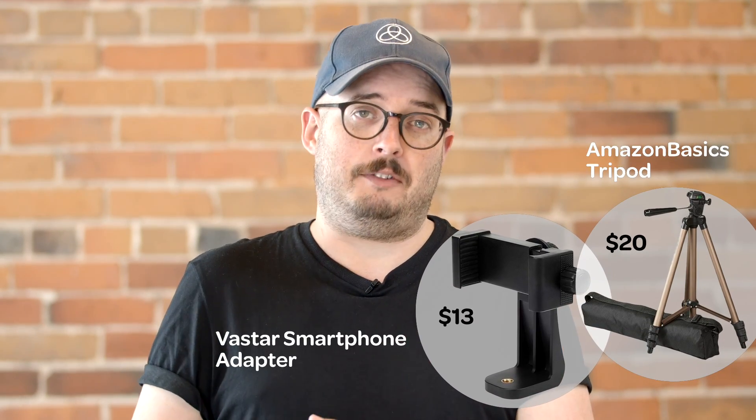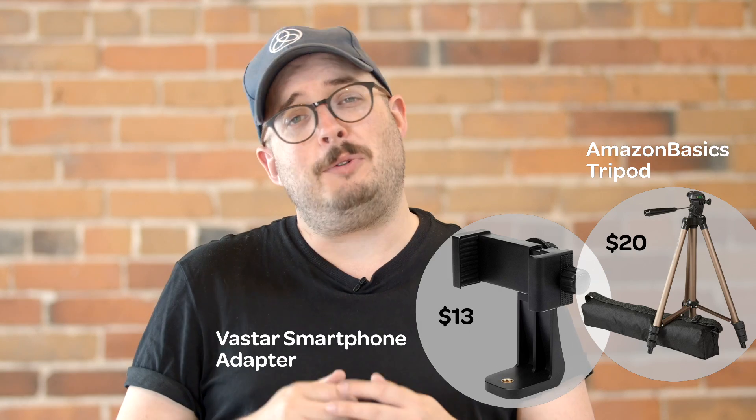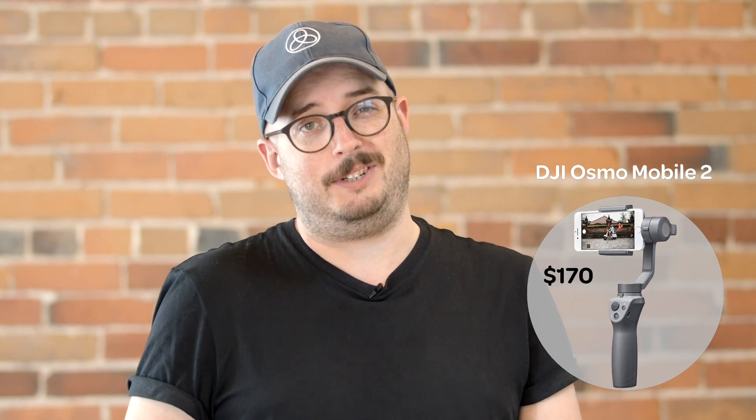You can just have someone hold the camera, but if you want a little more stability you can actually get a really decent tripod and a mount that's specifically designed to hold cell phones for about $60. Now if you want to get really fancy and get some silky smooth movement shots, then you can pick up a DJI Osmo Mobile for only $130.